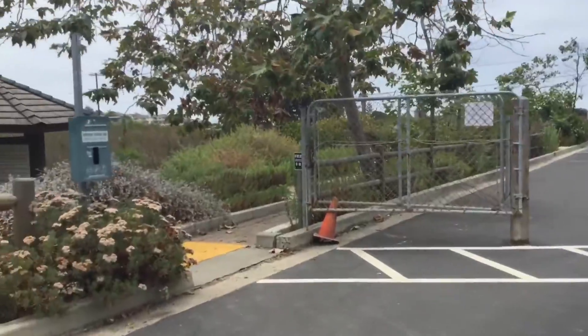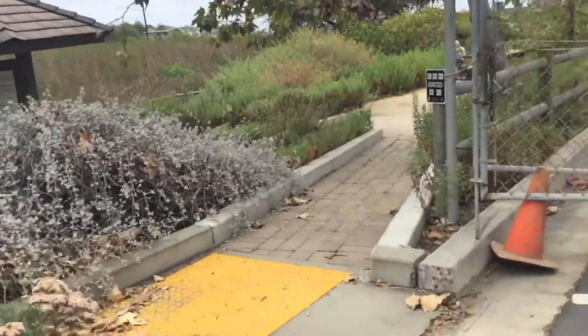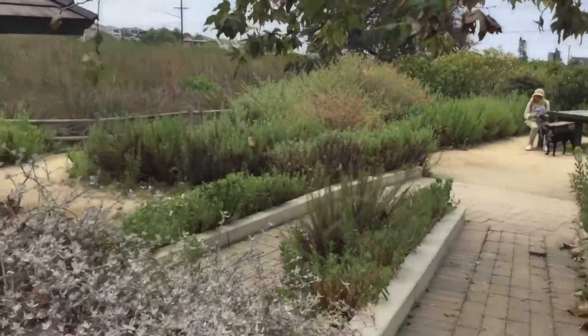We're currently going on our hike right now. It's definitely very nice out today. There's a nice little breeze right here. It should be good.